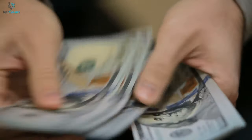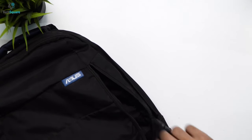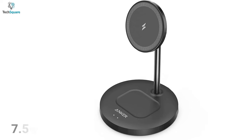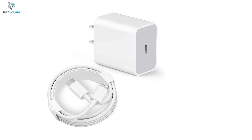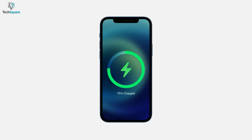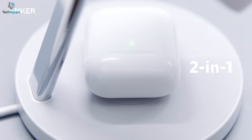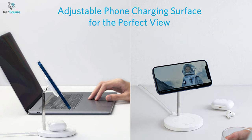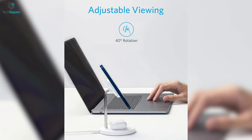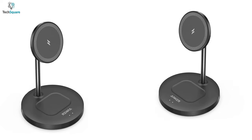Even with an affordable price tag, the Power Wave comes with a MagSafe-compatible ring, which means you don't need to carry another MagSafe charger for this stand — just snap it on and get your phone charged. It supports 7.5W charging, the same as the stock charger from Apple, so your iPhone will charge optimally without harming the device. Besides your phone, you can also juice up your AirPods Pro or AirPods 2 on the stand. In terms of adjustability, it supports both horizontal and vertical standing, and the charger can be adjusted up to 40 degrees for an optimal viewing angle. The Anker Power Wave stand packs all the premium features for a fraction of the cost.